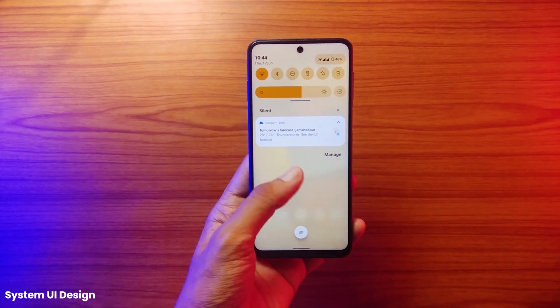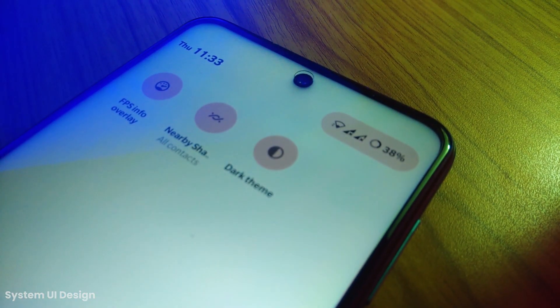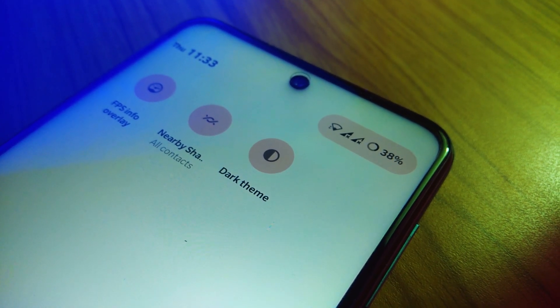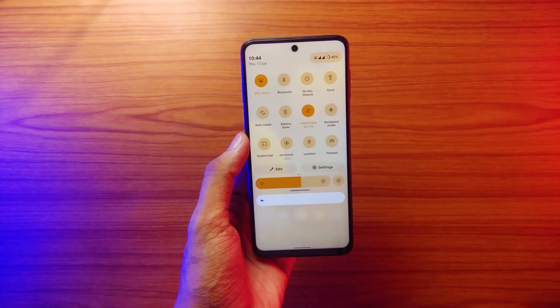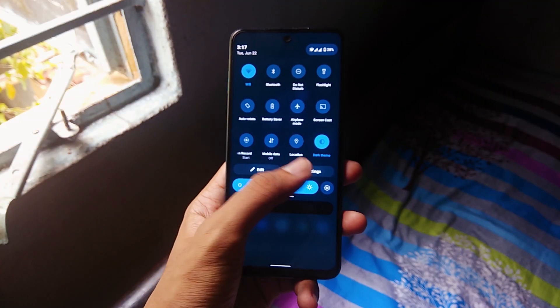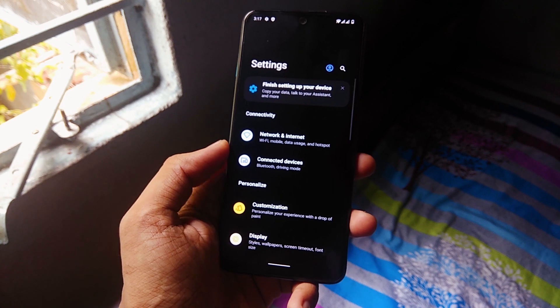Next is the UI design. Here you can see some Android 12 cues all over the place. We have a pill-shaped container at the top which has network and battery info. Similarly, we have the settings and brightness slider in a pill shape as well.